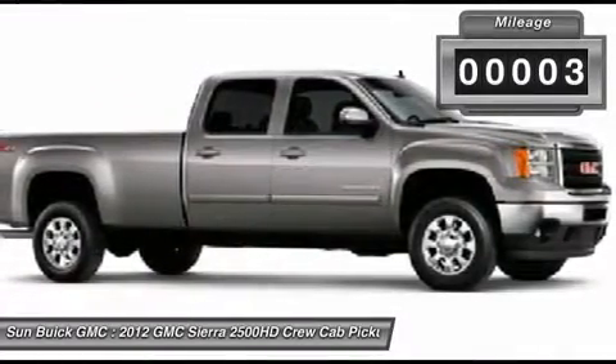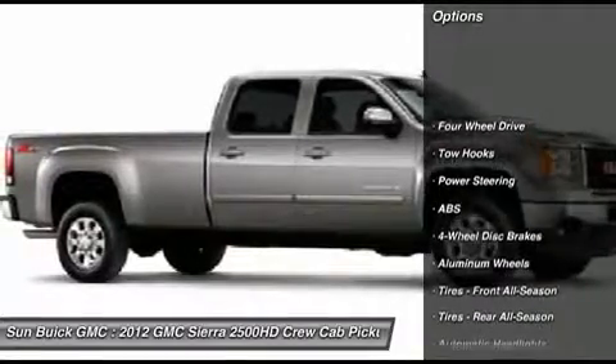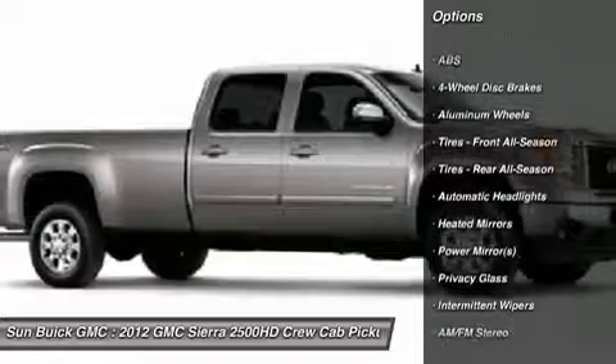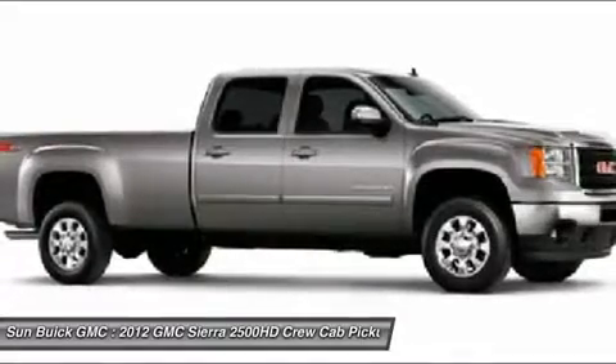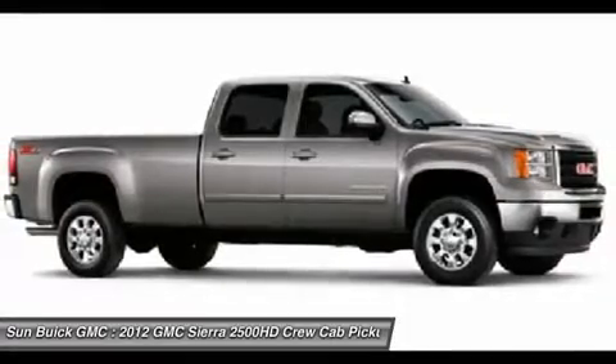Here are some of this vehicle's great options: stability control, traction control, anti-lock braking system, air conditioning, power steering, adjustable steering wheel, keyless entry, floor mats, four-wheel drive, cruise control.